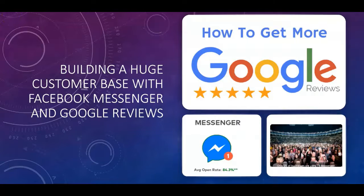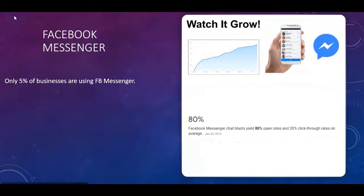Hey guys, this is John with Kingdom Marketing Lab. I'm here to give you a quick tip on how to leverage Google reviews and Facebook Messenger to really explode your social media following as far as the local market is concerned. If you're not using Facebook Messenger marketing in your business right now, you're really missing out on a huge opportunity.